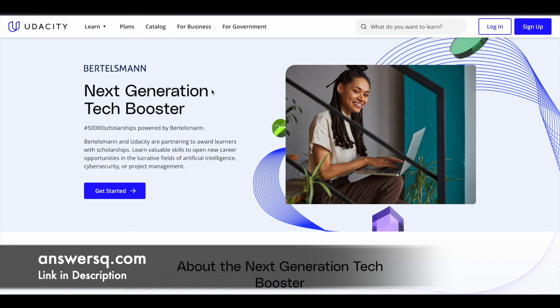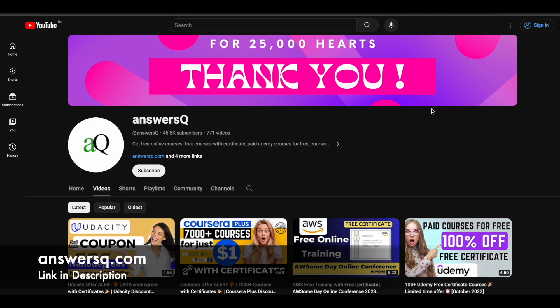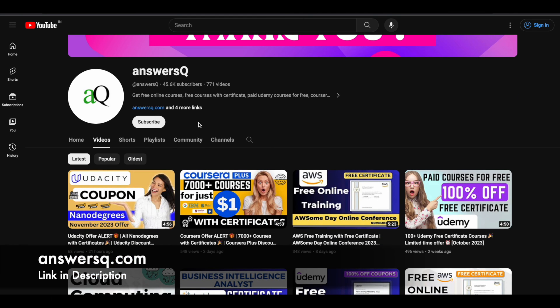This is how you can use the Bertelsmann Next Generation Tech Booster Scholarship Program to get a Udacity nanodegree for completely free. If you are interested, try it out. For more updates about online courses, e-learning offers, or scholarships like this, subscribe to Answers Cube and press the bell icon for notifications. You can also follow us on Instagram, Facebook, and Telegram — all links are in the description.